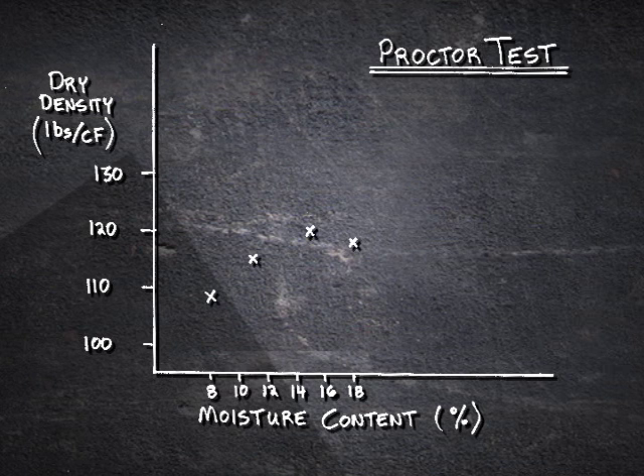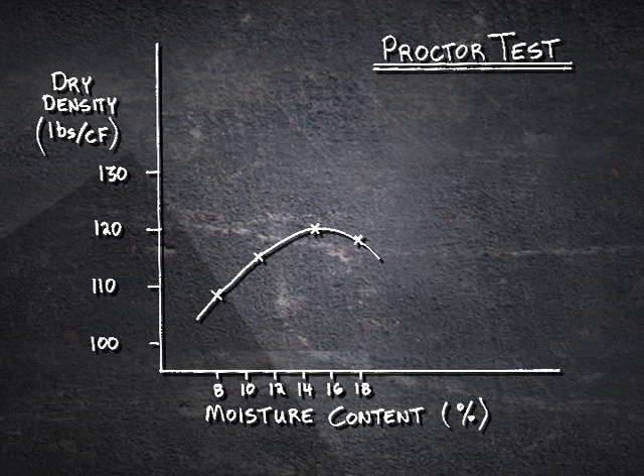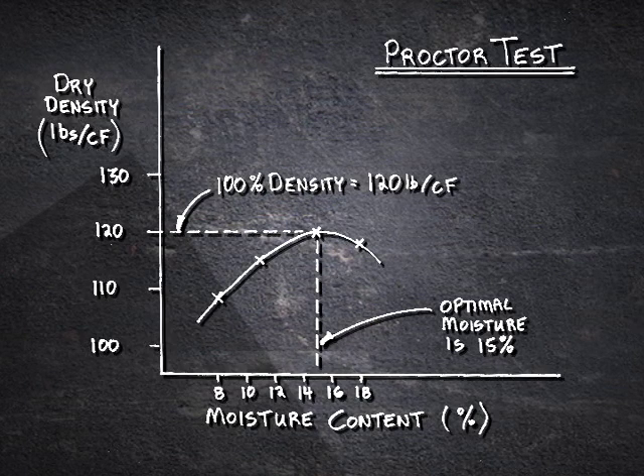As you can see in the example here, the four soil samples shown on the chart get more dense as moisture is added up to a high point, and then the moisture makes them less dense. Think about dust and mud — if you're trying to compact dust, you just can't get much compaction. As you get to the right amount of moisture, the soil compacts well, but when you get too much moisture, it turns into mud. So you get a curve connecting those dots. The maximum point on that curve is the highest compacted density — in this example, 120 pounds per cubic foot. The optimal moisture content is found by coming straight down from that maximum density point, shown here at 15 percent moisture content.